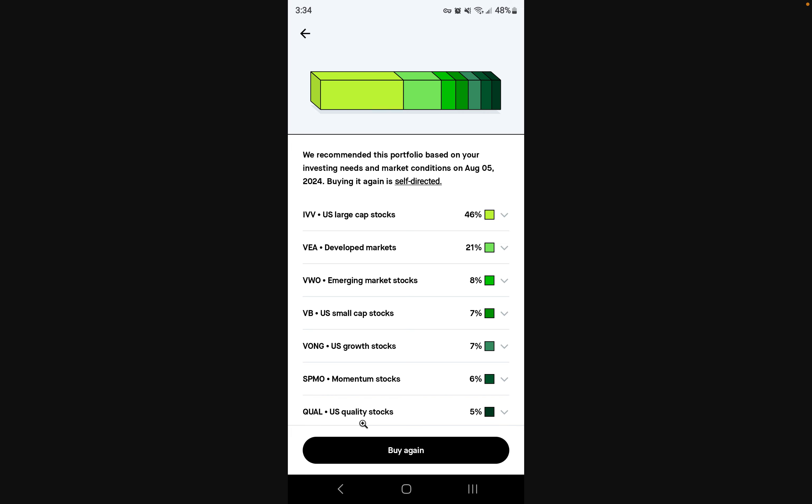So before we go any further, let me know in the comments section below which one of these you believe has performed the best so far in my portfolio the first two weeks. Let me know in the comments which one you think it is. Let's actually head on over and see how each one of these has performed so far.